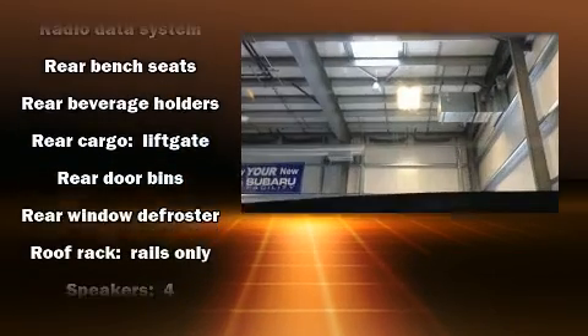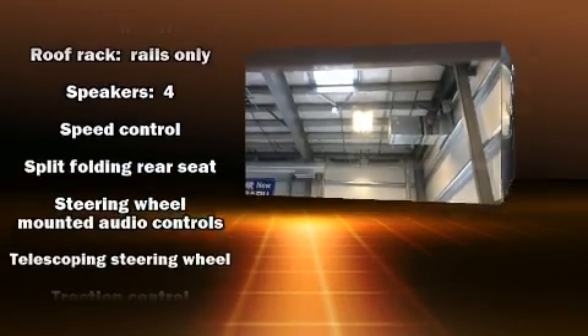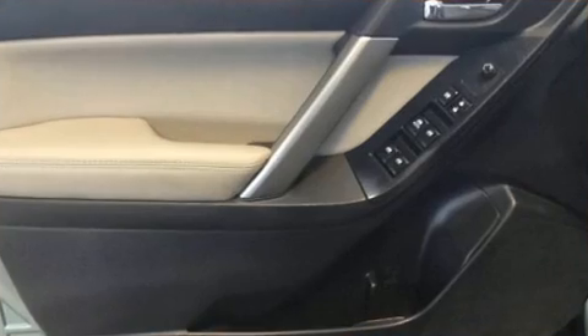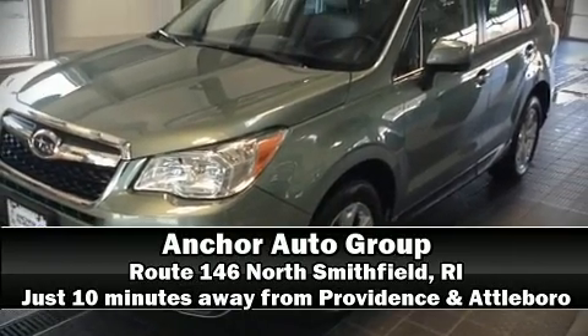Curtain airbags combined with standard stability control create a comprehensive safety network. Our team is professional and we offer a no-pressure environment. Stop by our dealership or give us a call for more information.